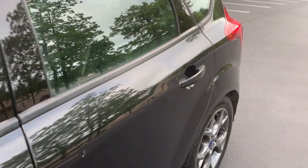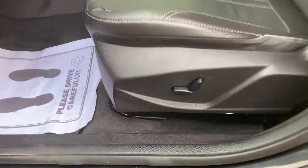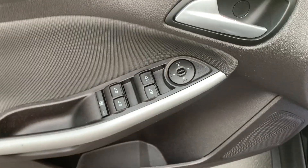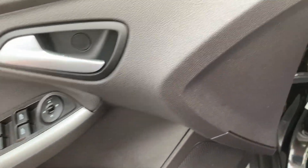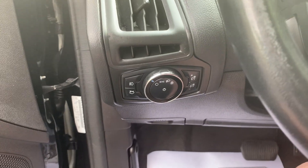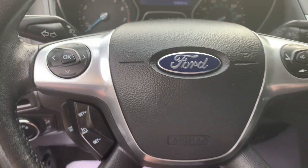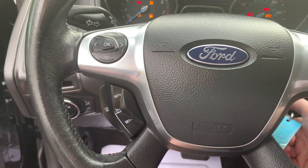Turn signals in the exterior mirrors, leather interior, power driver's seat, power windows, locks and mirrors. We have automatic headlamps, cruise and audio control in the steering wheel as well as Bluetooth hands-free option.